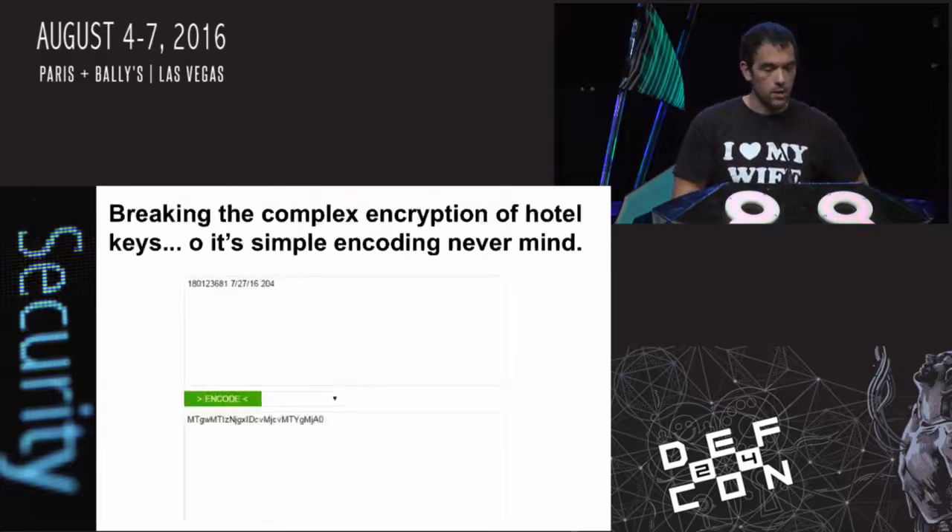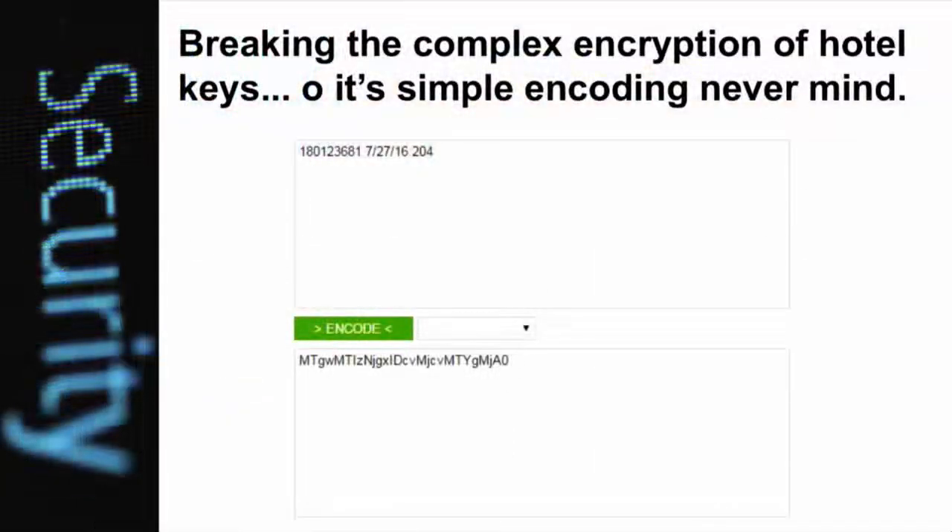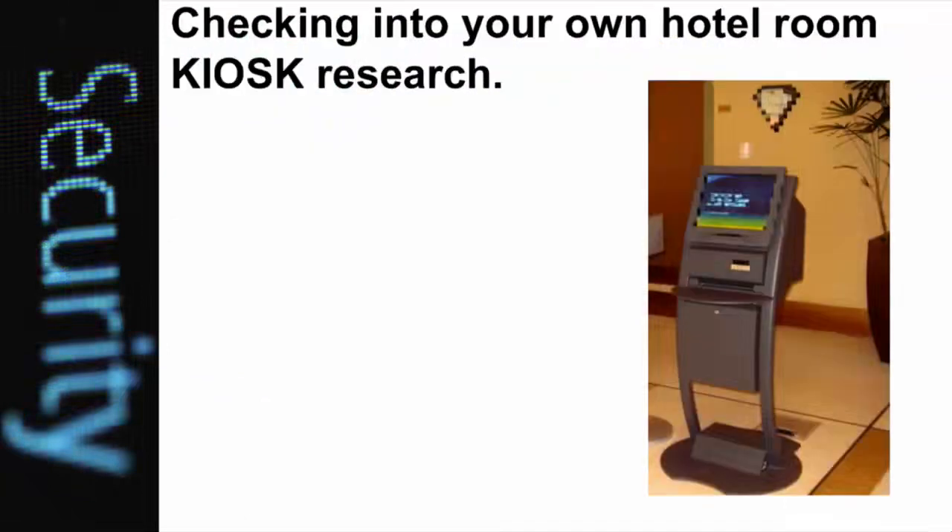Breaking the complex encryption was pretty simple - I literally just booted up my computer and wrote a script. This version was actually just base 64 encoded, which was kind of irritating because I thought it was going to be much harder. Some of the kiosks I started playing around with - any time you go to a security conference that's always the first thing they shut off, for good reason, because this is a good way to issue cards.